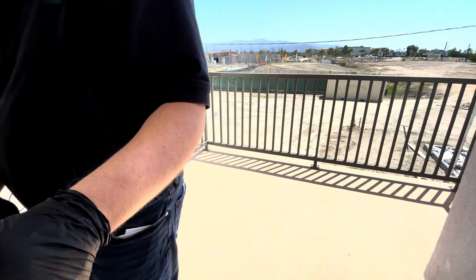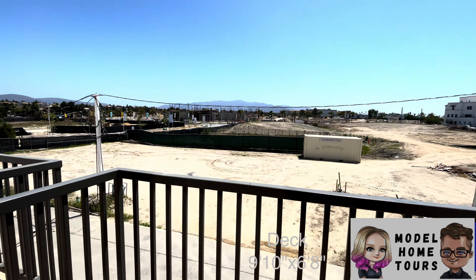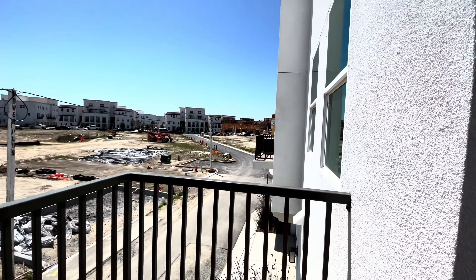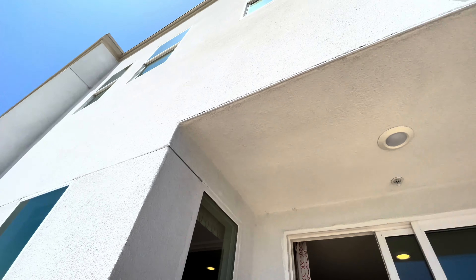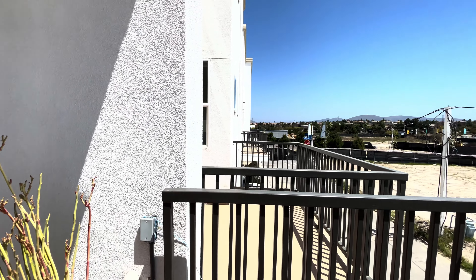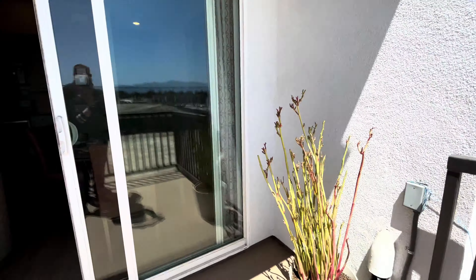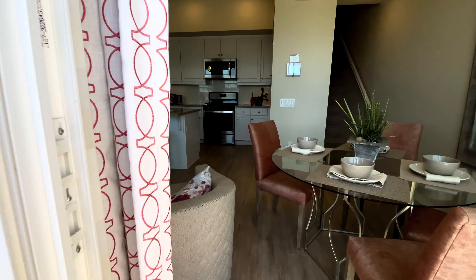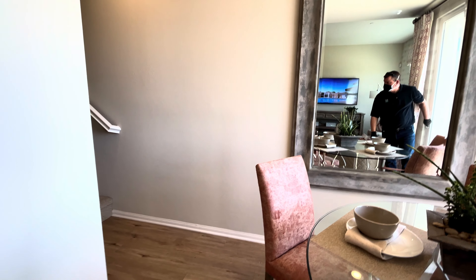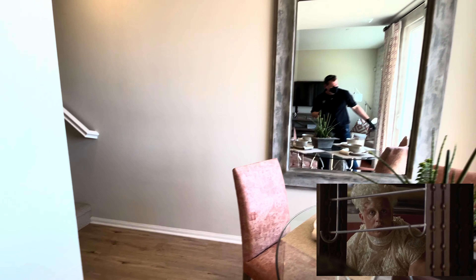This is a good size balcony. It's not really protected — you're kind of out in the open with no overhang. But if you like the sunshine you could have a couple chairs out there. Very solid doors on this one.